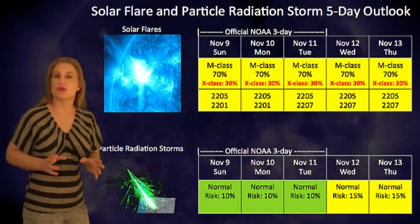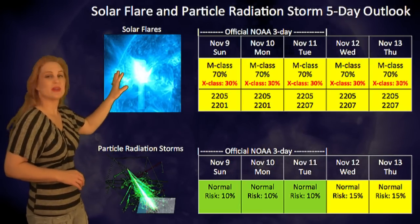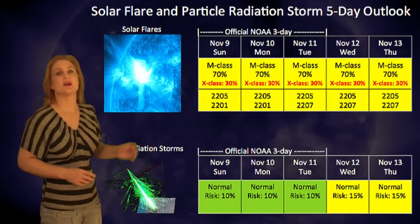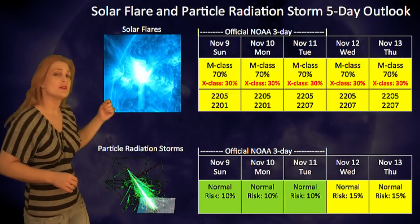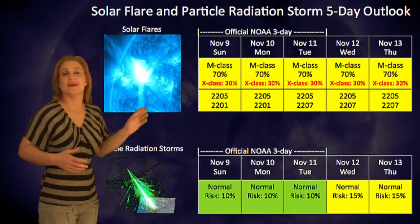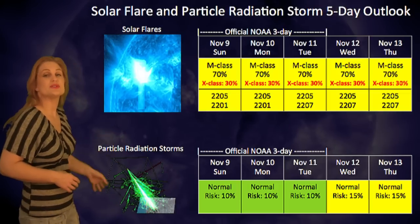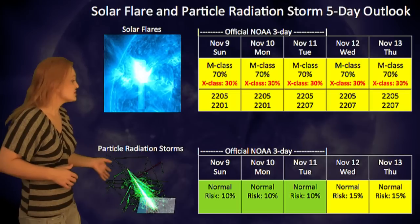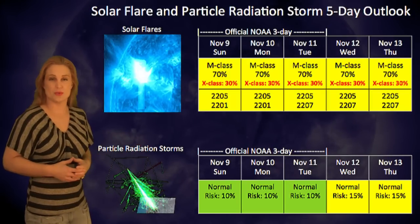Switching to your solar flare and particle radiation storm outlooks over the next few days, NOAA has upped the M flare threat level to 70%, with an X-class threat level of 30%, and that should persist probably through the course of this week with Region 2205 being the major player. Of course, Region 2187 and 2207 are going to be regions to watch as they begin to rotate more onto the disk. Regarding particle radiation storm outlooks, we do have the risk set at about 10%. We are in normal conditions right now, but we do expect that the risk for a particle storm will increase as Region 2205 approaches the west limb.